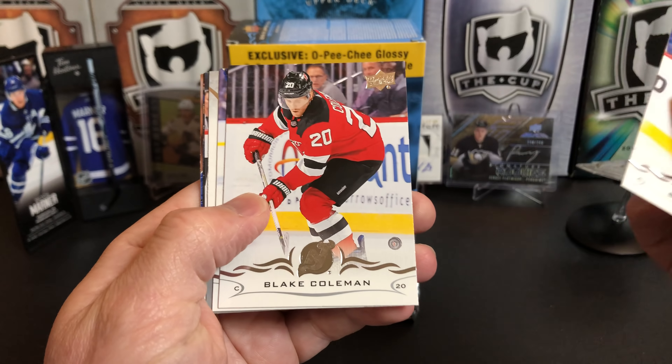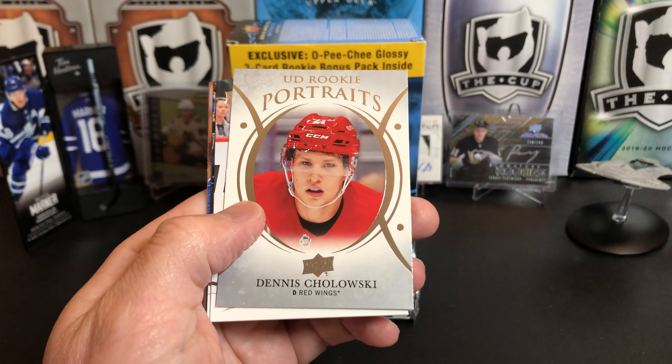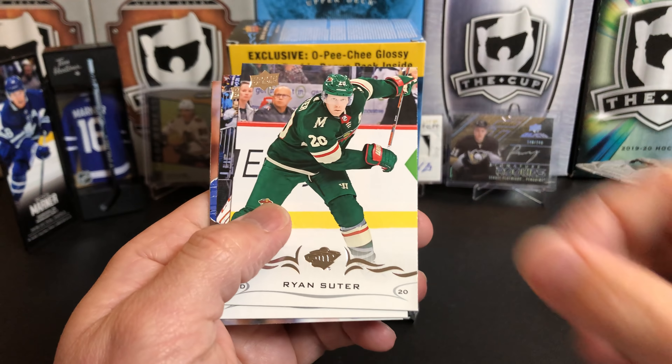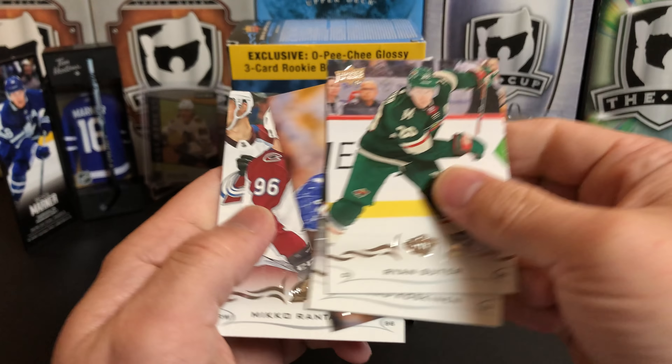Brian Little, Blake Coleman, Kasperi Kapanen. We've got Dennis Cholowski Portrait. Ryan Suter, Mikko Koskinen, Auston Matthews, and Mikko Rantanen.